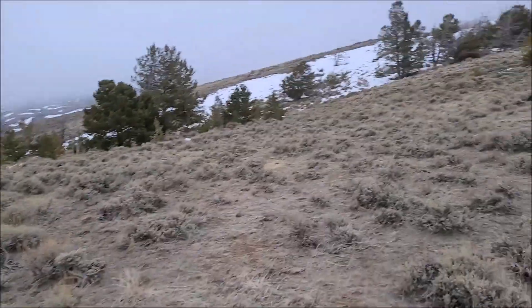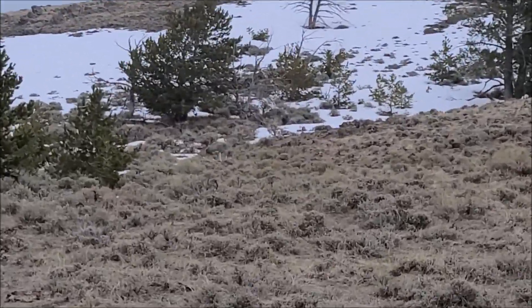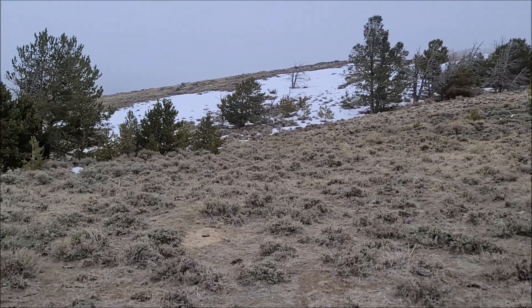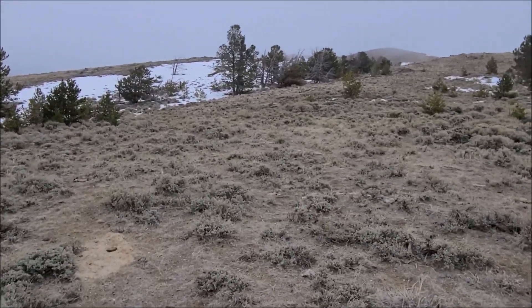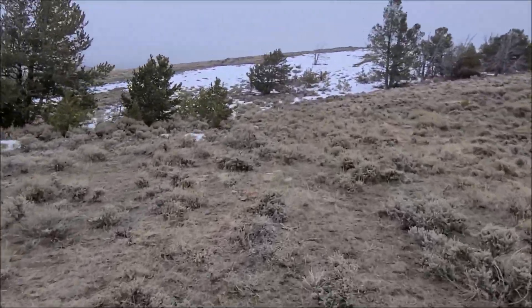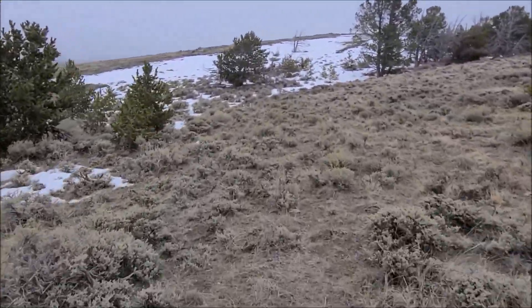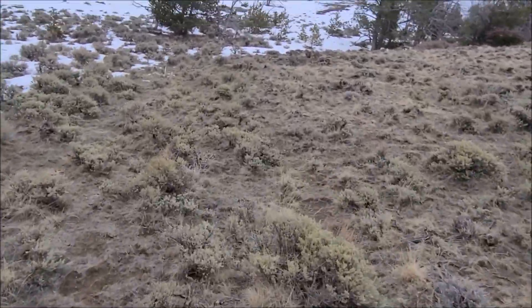Alright guys, after the long treacherous hike, I see tines and they look pretty good. Let's see if we can zoom in on it for ya — right there in the middle of the screen. We're gonna walk up on this together here. Woohoo!